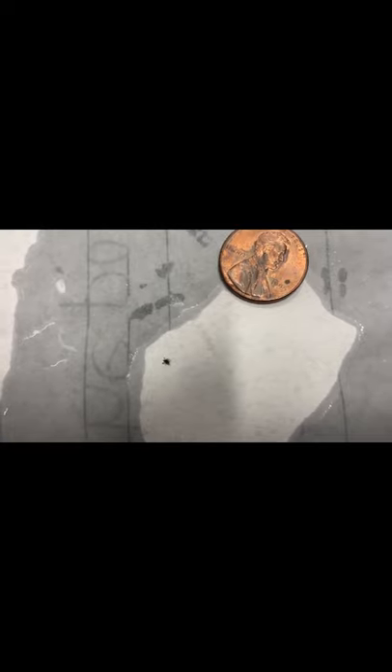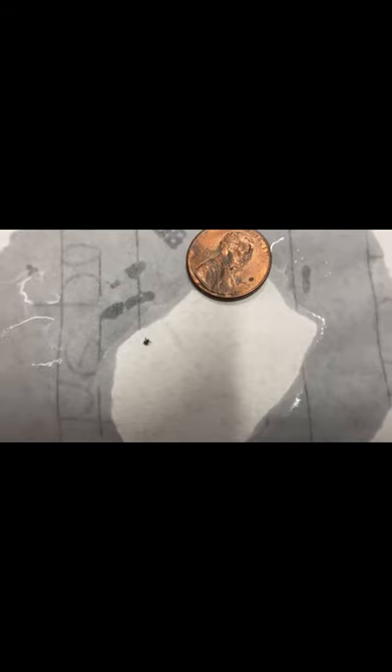One thing you notice right away is just the size of the tick — they're very hard to find. When they're on your skin it's really tough to notice, and one of my sons has very long hair so it's really hard to find these ticks on him this time of year. But as you can see, the tick seems to be repelled by the liquid as it gets close to it — it moves pretty fast away. That leads me to believe this spray works pretty well at repelling. We like the scent and it does keep away mosquitoes as well.